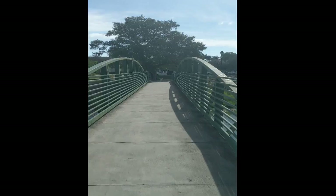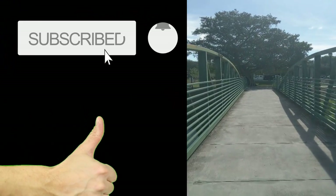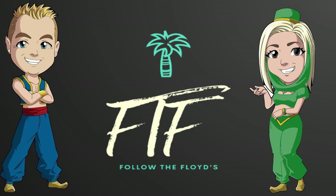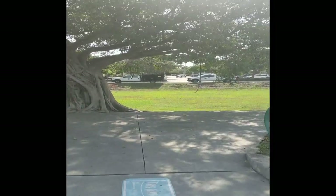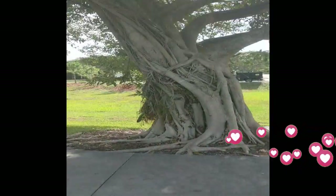Back to our bridge. Thank you all. Like, subscribe, tell your friends, follow the Floyds — it's just beginning. Future episodes will include trips to theme parks, family fun, all kinds of things, so please join. Give us a like. Take care, everybody.